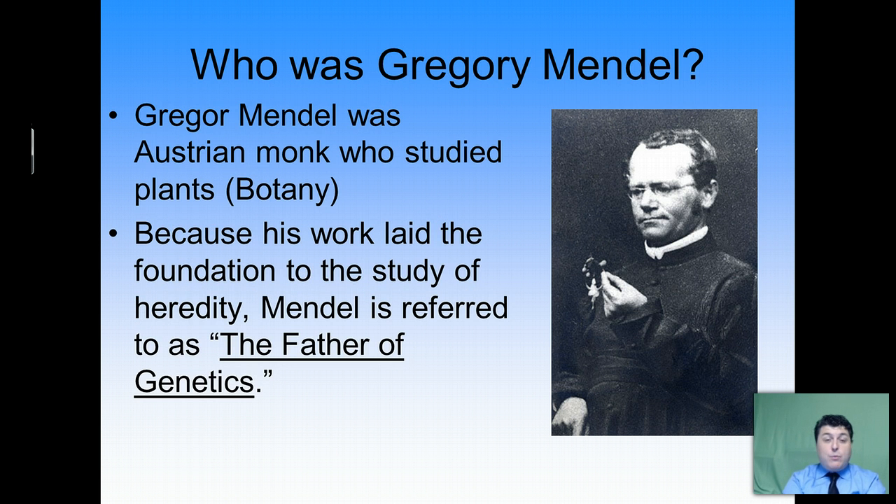Gregor Mendel was an Austrian monk who studied plants — he was a botanist. Because he was studying plants, one of the things he was looking at was how traits were passed from one generation to the next. His work laid the foundations for our understanding of the fundamentals of genetics. For this reason, Mendel is oftentimes referred to as the father of genetics.